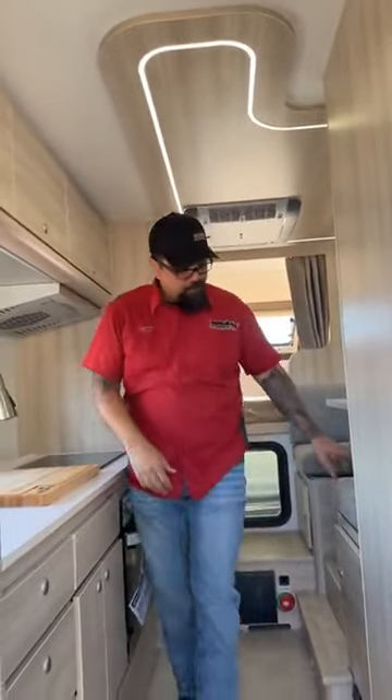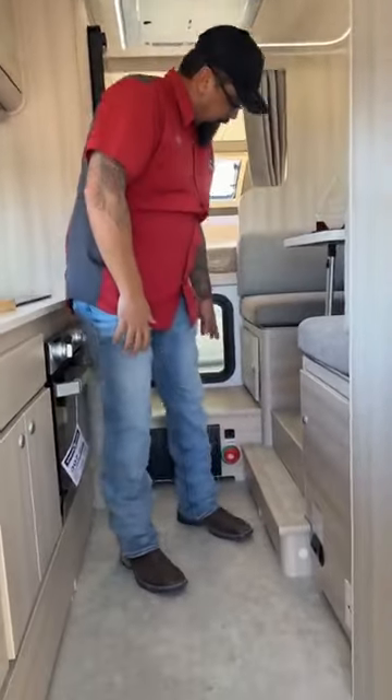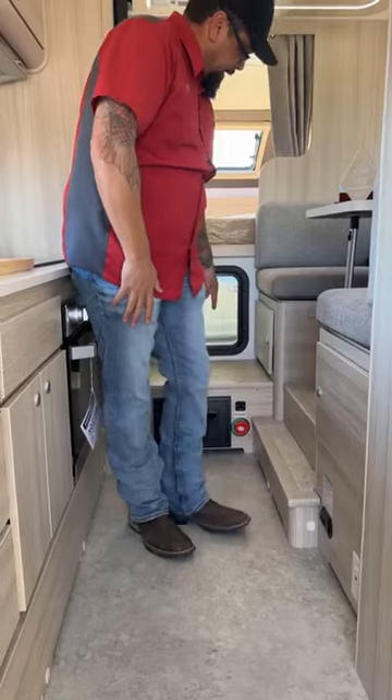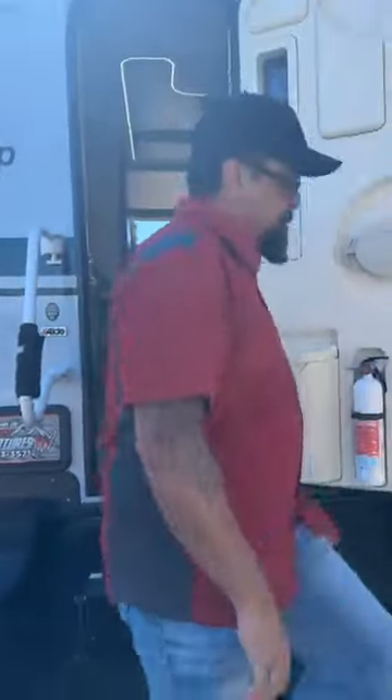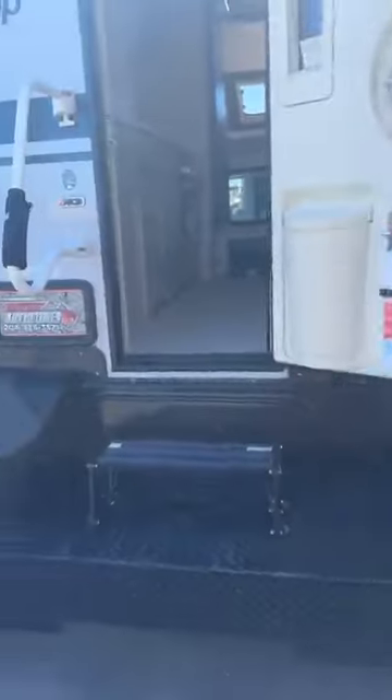Surround sound system. My wife always wants me to point out the spice rack because it is amazing — you can load up spices, got everything right there next to your sink. This is a nice big closet. Plenty of storage — you've got storage under both the chairs and seats. You've got your battery shut off here, your circuit breaker, and battery disconnect.